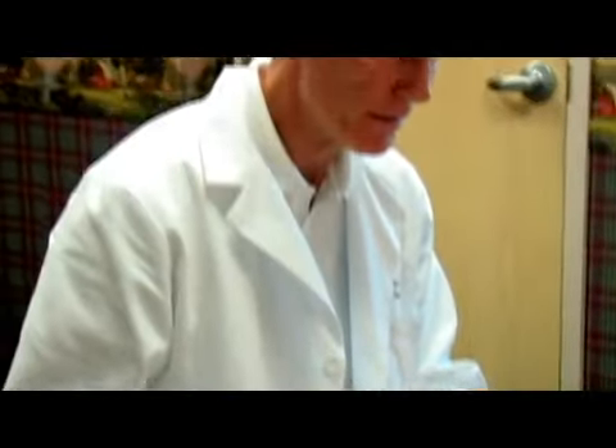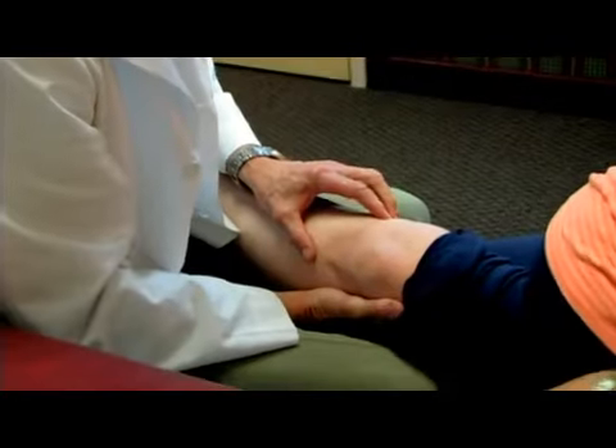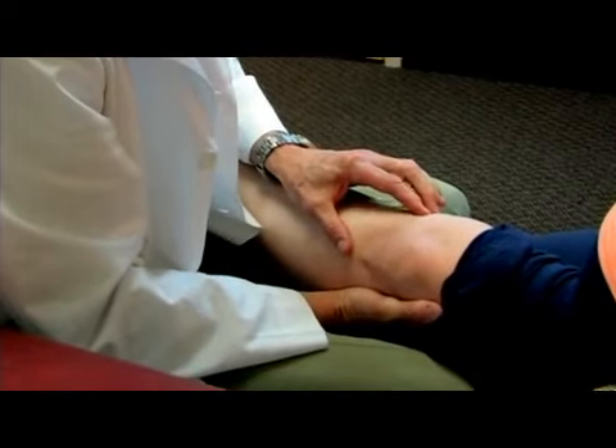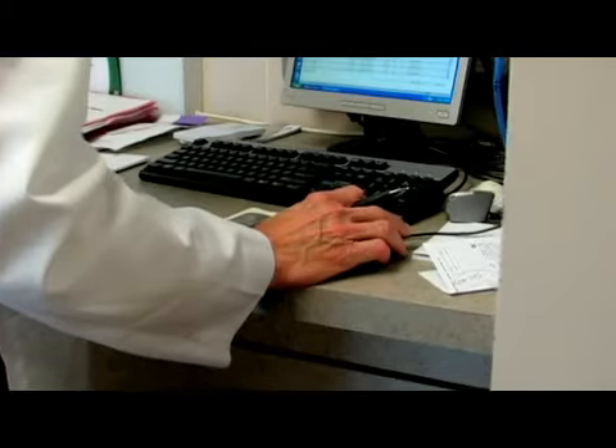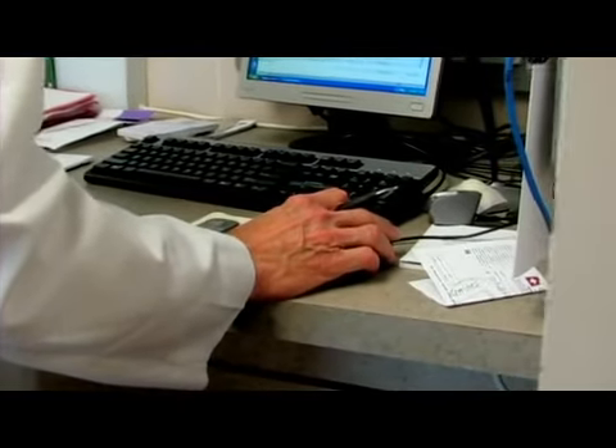The exciting part of being an orthopedic surgeon is that we essentially do carpentry work on the human skeleton. There are exciting new advancements in the implants we use in total joint surgery, advancements in the use of computers assisting us in placing total joints, and advancements in materials that make the total joint last longer.